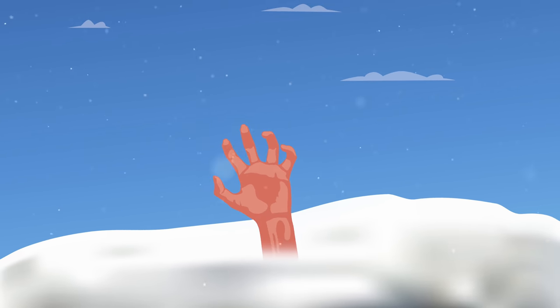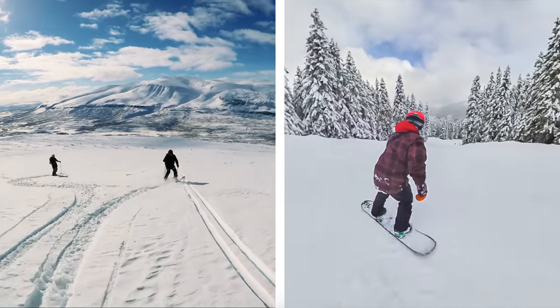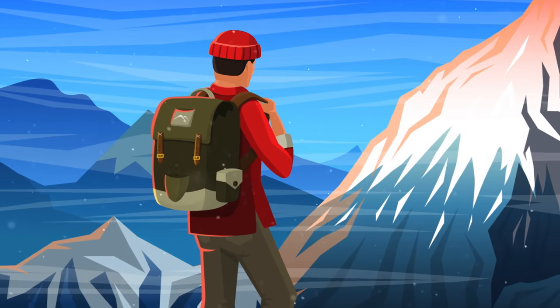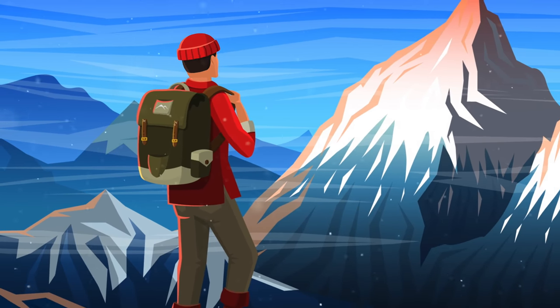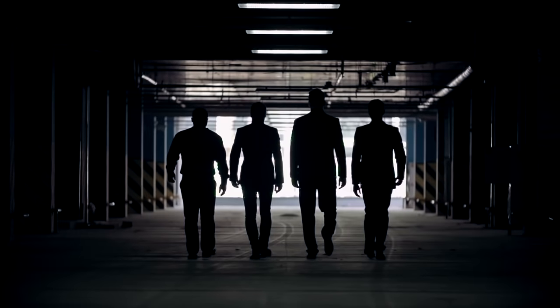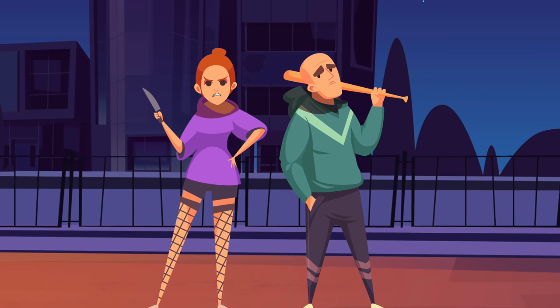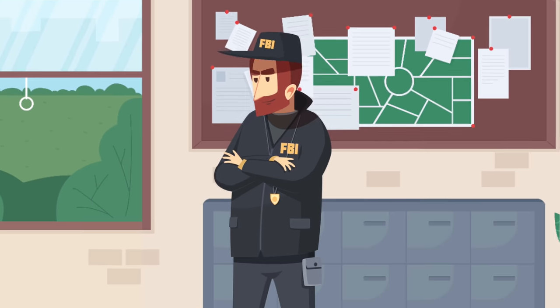This is good to know if you ever go skiing, snowboarding, or hiking in a mountainous area. Those are some great survival tips for natural disasters, but what about man-made dangers? It's said that the most dangerous animal to humans is in fact other humans.